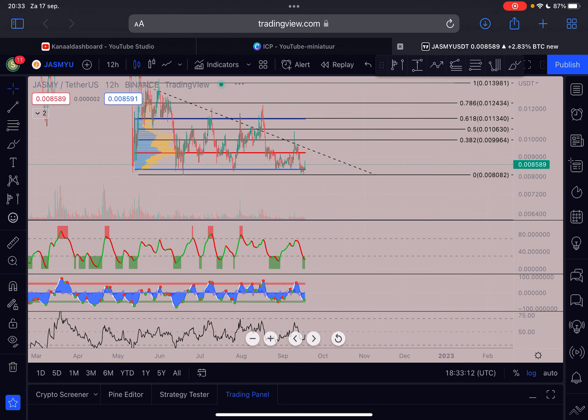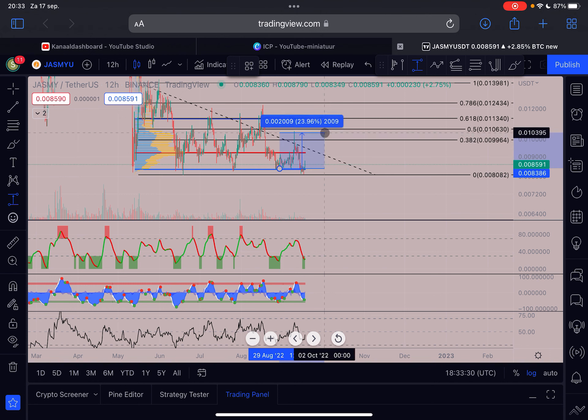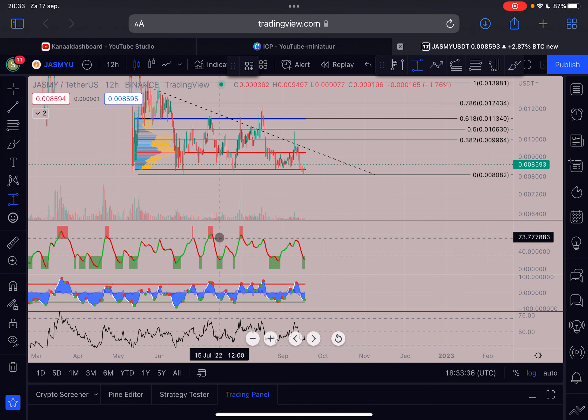If I enable the indicators, on the 12-hourly time frame we've got a buy signal. I'll give you three historical examples. The last time this signal appeared, we got a push of approximately 25% towards the upside after it flashed — with ups and downs, but we didn't go lower anymore. The time before that, we got the same signal and a push of approximately 48% towards the upside.